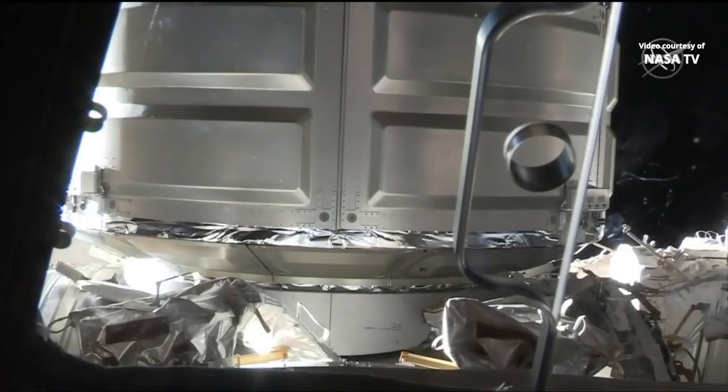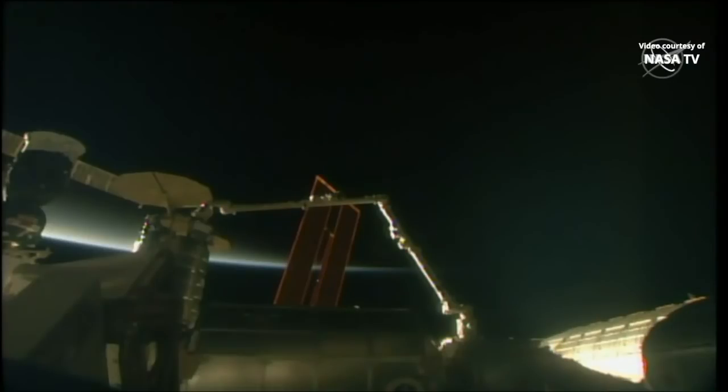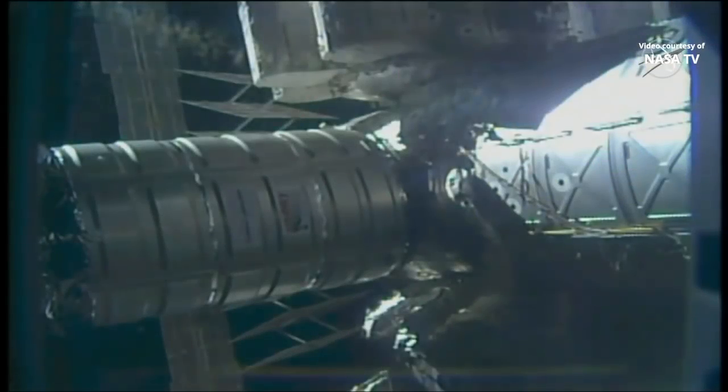Cygnus is now fully attached to the International Space Station at 6:31 Central Time, while the space station was flying over the Indian Ocean just south of Singapore at 255 statute miles above the earth. Cygnus will stay attached to the International Space Station for about three months and will then depart for an extended mission before it disposes of several tons of trash from the station during a fiery re-entry into the earth's atmosphere.